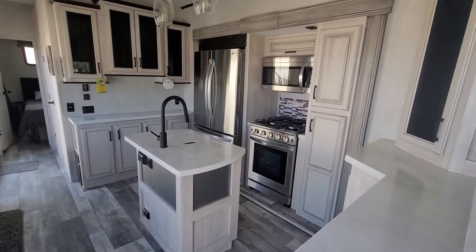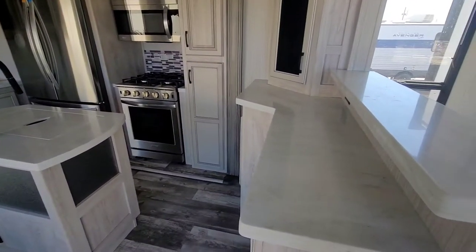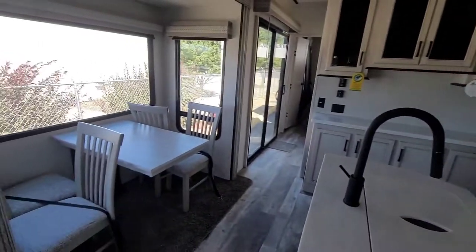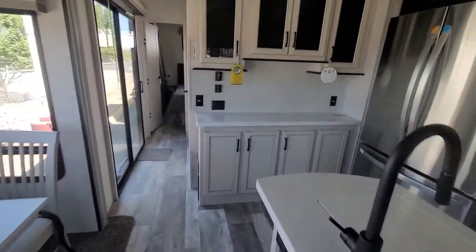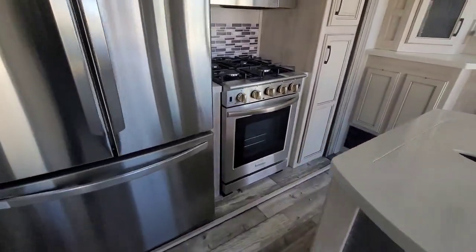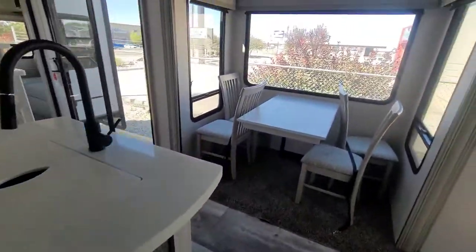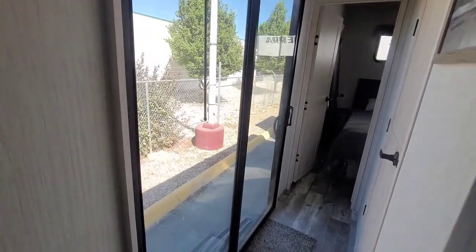This is the kitchen right here with residential appliances and lots of counter space. Look at all this counter space — and check out the bathroom over there. There's the other sliding glass door.